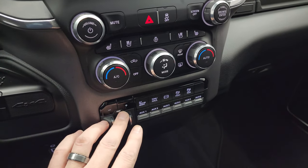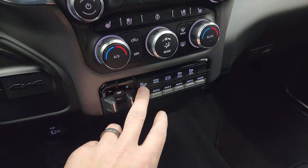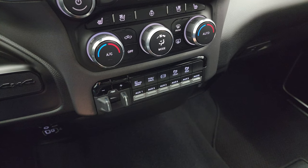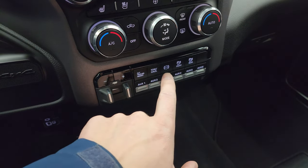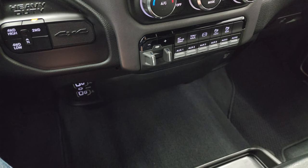Push-button four-wheel drive, factory brake controller, six auxiliary up-fit switches. You get the alternate trailer height — that's part of that rear airbag suspension so you can program different trailers for different weights. Tow-haul mode, factory exhaust brake, and your front and rear sensors which you can turn off and on.